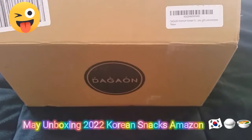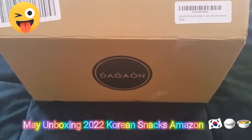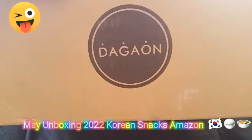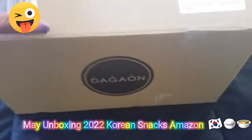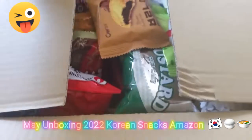Today I have a new unboxing snack video. I got this box off of Amazon — this is the Snapbox company brand. Today I got some Korean snacks for you guys.